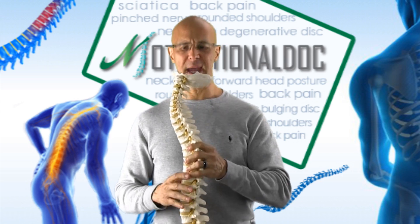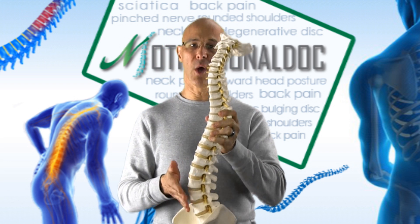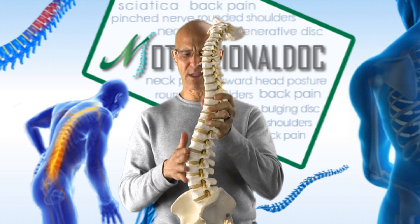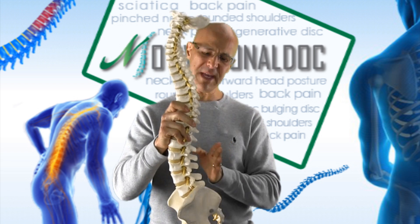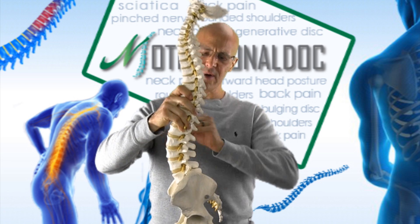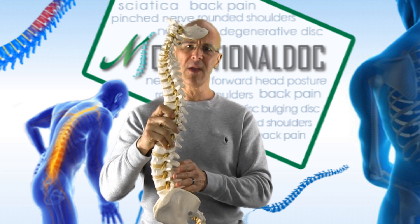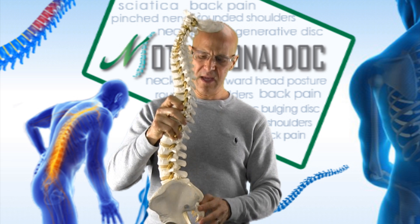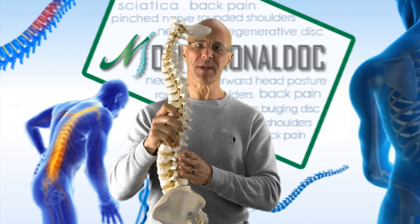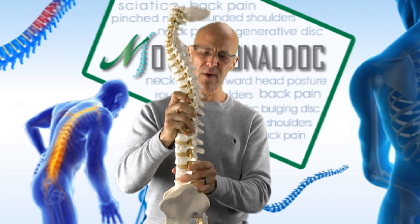Now let's look at the spine. When you look at the lower lumbar spine, there's a normal lordotic curve called a lumbar lordosis. Lordosis means the curve goes inwards. Here's the front of your body; here's behind the body. You can see as the curve goes forward there is a hollow space in the lower back area. While seated, if this space is not supported, eventually the pelvis rocks backwards and you lose the curve.